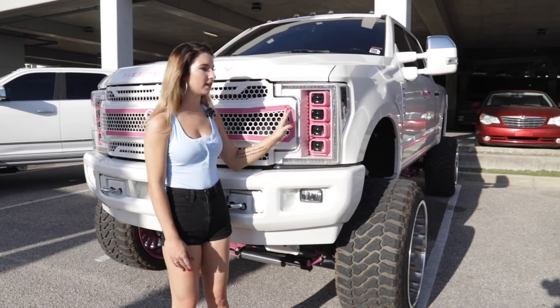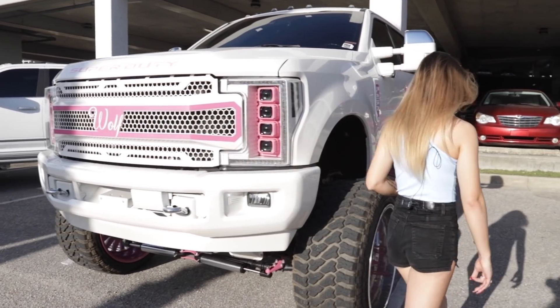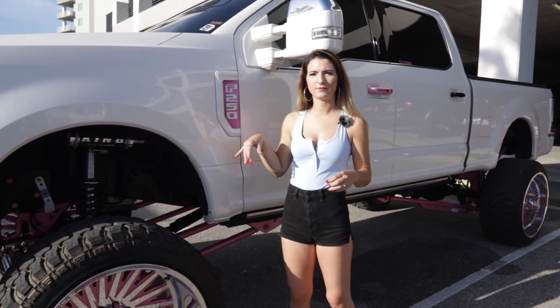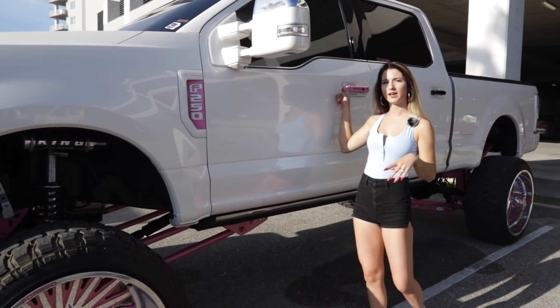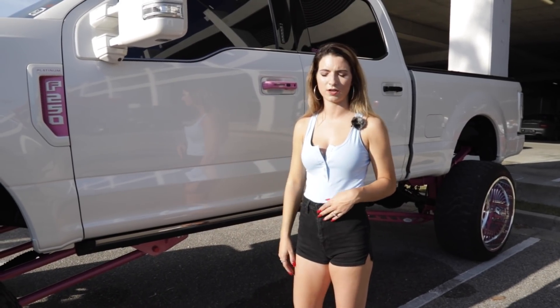And then we have the Morimoto heads that are custom painted by Vengeance LEDs. We also have our light-up fender badges by Outlaw LEDs as well as our door handles. We're missing the back too because they're still getting painted, but these do light up — they're switchbacks as well as the fender badge.